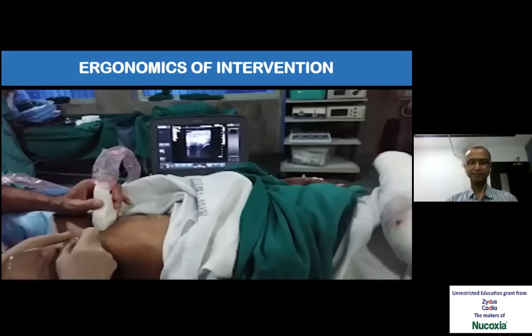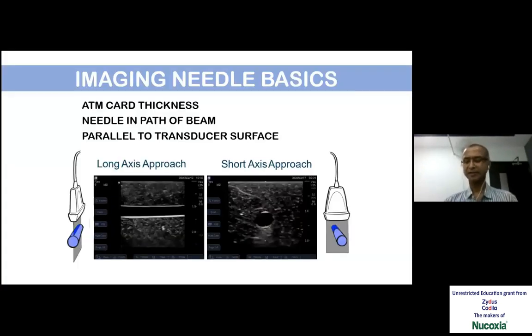While doing any procedure, ergonomics are most important. The surgeon should be comfortably in place, the probe should be comfortably placed, and a trained assistant should be there. The monitor is placed at a comfortable height and you cannot change posture once the procedure is started. So we need to have a plan and then go ahead.